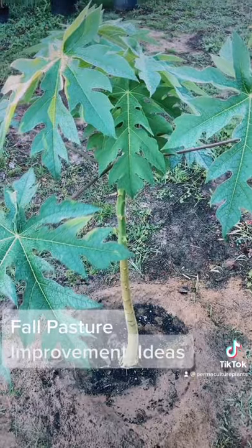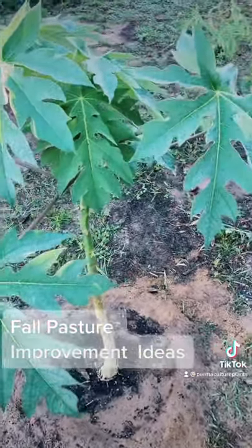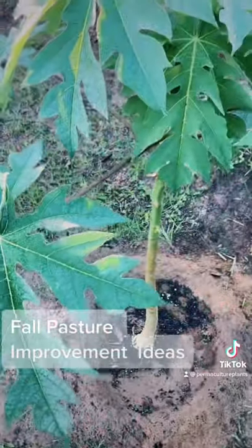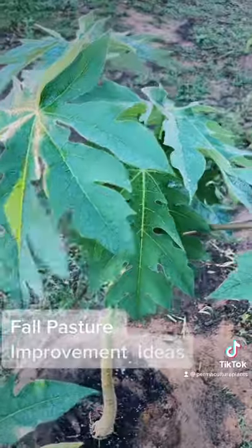Papaya leaves and fruit can be enjoyed by most animals, especially cattle and chickens. One of the enzymes that come with the papaya fruit actually helps increase the protein content in cattle who are feeding. It's also a great natural dewormer for chickens and poultry.